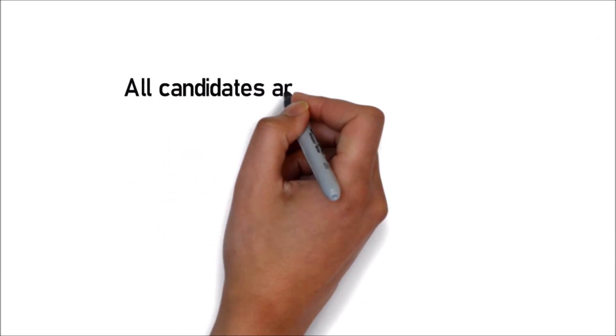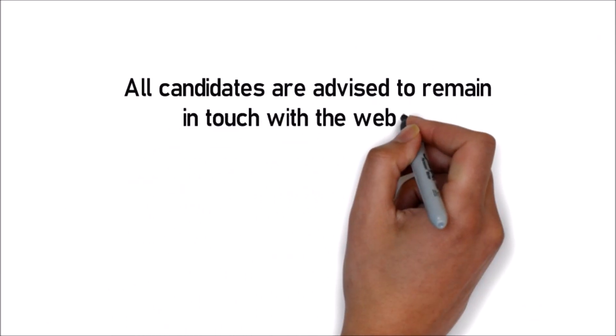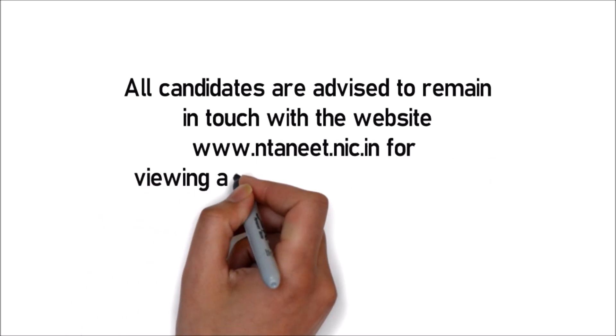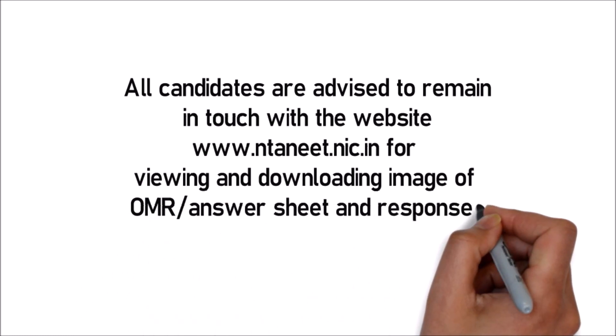All candidates are advised to remain in touch with the official website of NTA NEET for viewing and downloading the image of OMR answer sheet and responses captured by the machines.